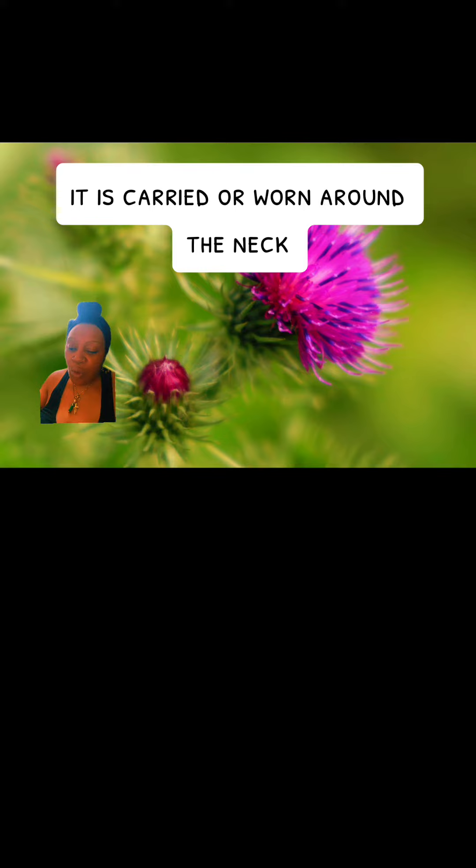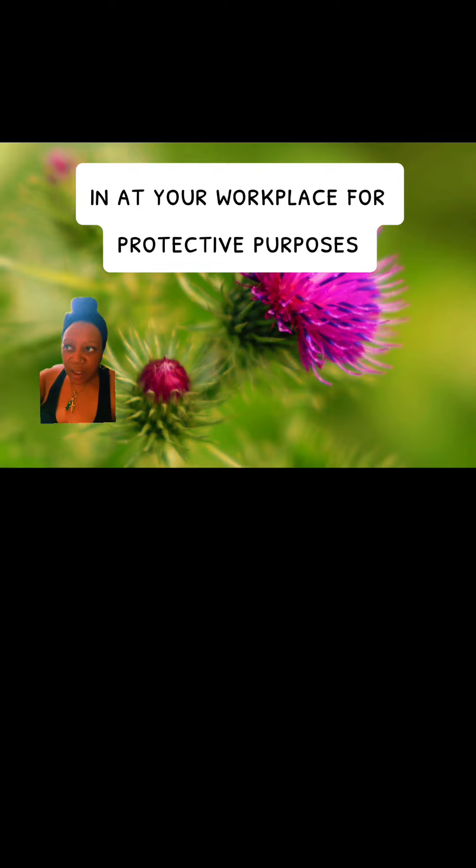Traditionally in hoodoo, it is carried or worn around the neck, sewn into or put into a white pouch as a protective amulet and also to give you strength. You can add it to your bath for purification rituals and cleansing rituals. You can also sew it into a white pouch and hang it anywhere in your house, in your car, or at your workplace for protective purposes.